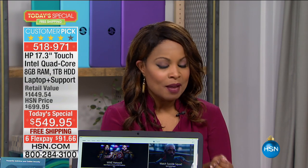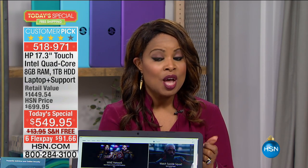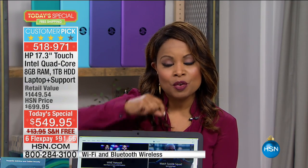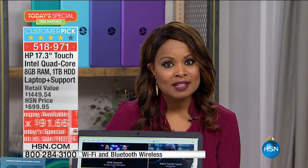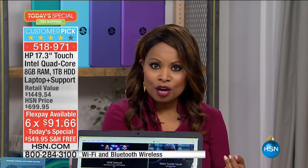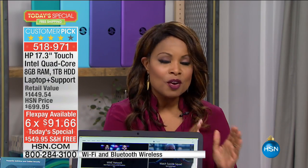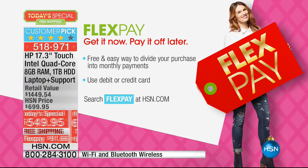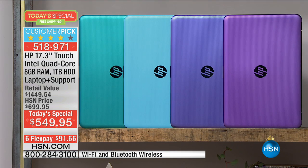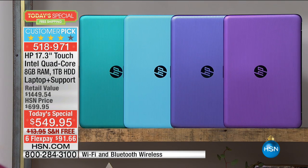If you've never shopped with us before, you're going to be excited to know that we offer what we call flex pay. When you see those six payments on your screen of $91.66, that means you can use your very own debit card, bank card, PayPal, whatever credit card you have — American Express, Discover — and those are payments that you make every month. They're interest-free. You only use your card. It is the best opportunity.